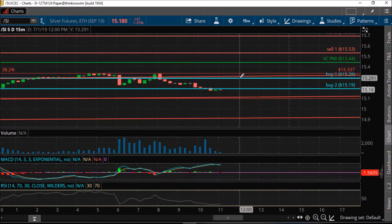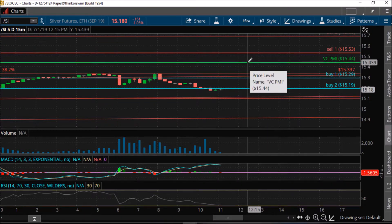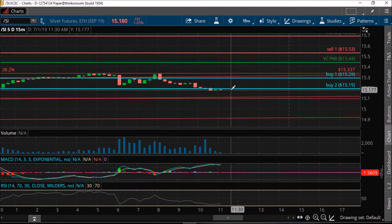If it closes above 15.29, it activates the mean target of 15.44 for the day. It may not necessarily unfold in the same day. But when the signal identifies this clear and transparent opportunity, you can take advantage of it depending on what kind of trading you are doing — whether it's day trading, swing trading, position trading, leverage trading, physical trading, security trading, or ETF trading — you can use this as a GPS to guide you by identifying probability factors.